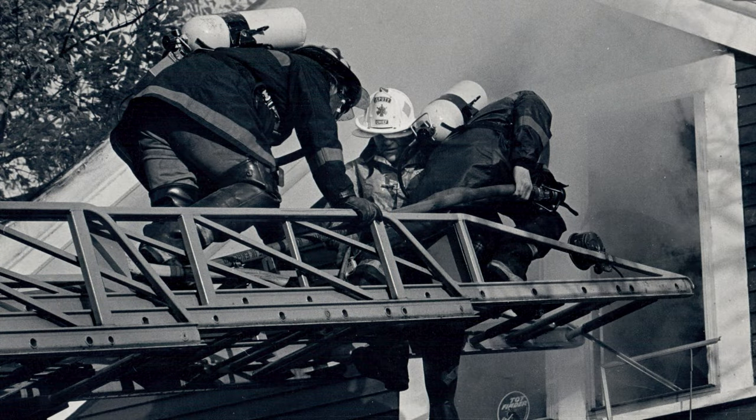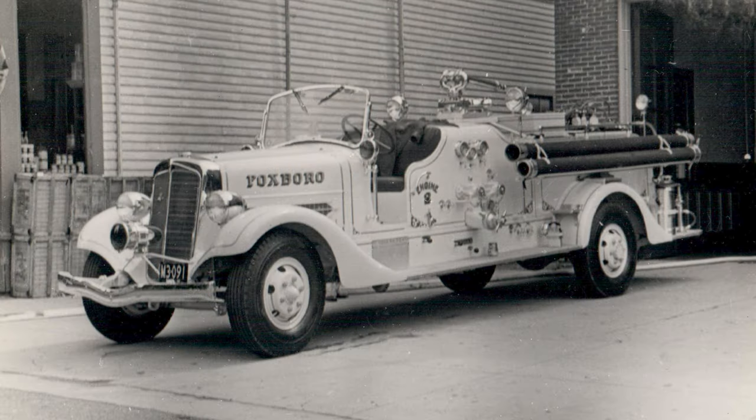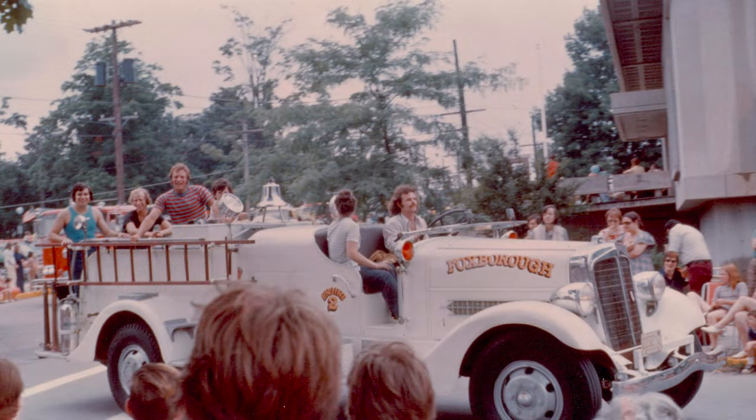We sat down with the Foxborough Fire Department to discuss the recent acquisitions of two fire trucks from almost 100 years ago and their efforts to restore them.